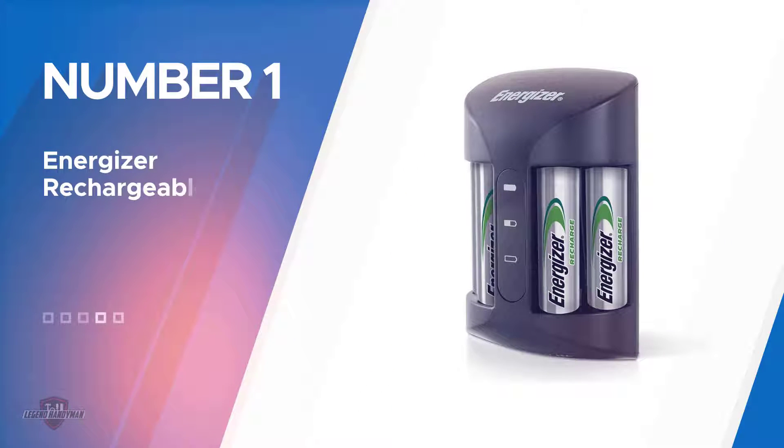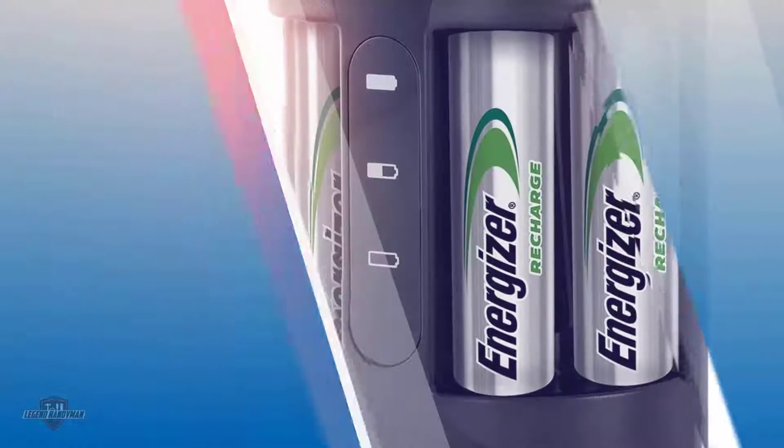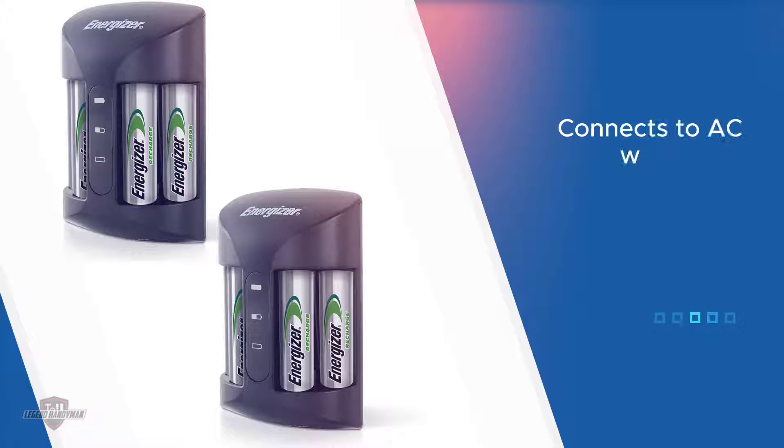Number one, most popular: the Energizer Rechargeable AA Battery Charger. This is an excellent AA battery charger because it's versatile, easy to use, and perfectly safe for all AA batteries. Even though Energizer makes it, you can use it for any brand of battery.